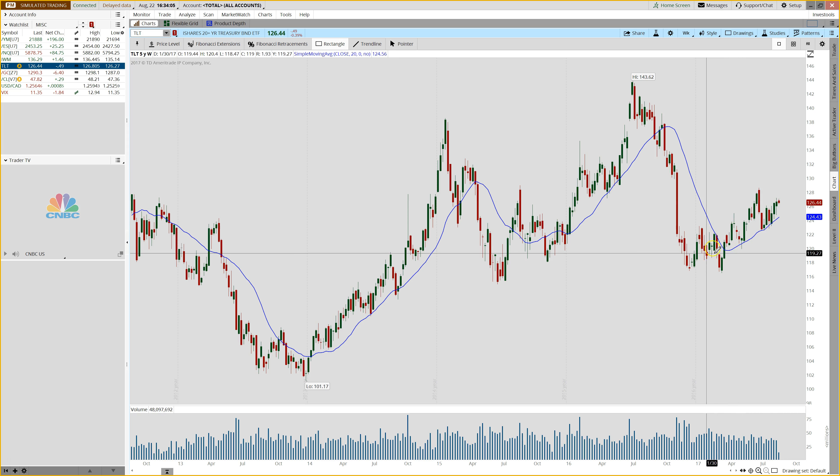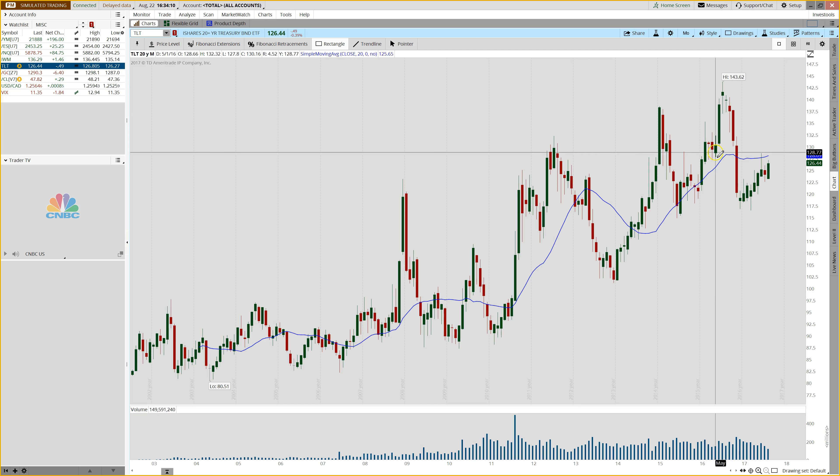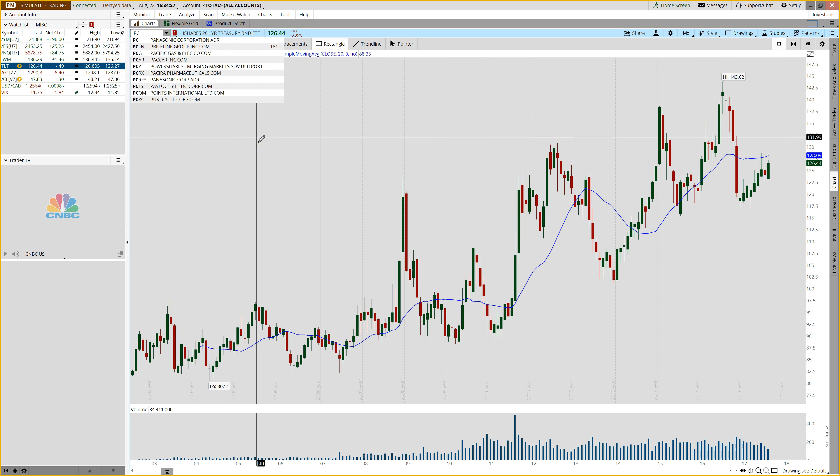If we look at the weekly chart, we still have nice strong momentum to the upside. And if we look at the monthly chart, yes we're below that 20-period moving average, but we're starting to slope higher, and so far this month we have a very large bullish engulfing pattern. So TLT is on the brink of a big move.